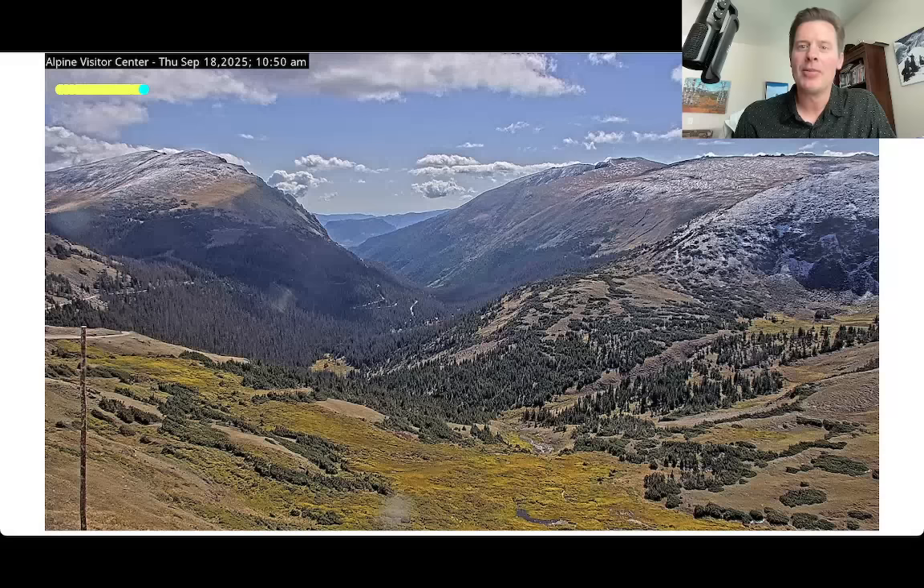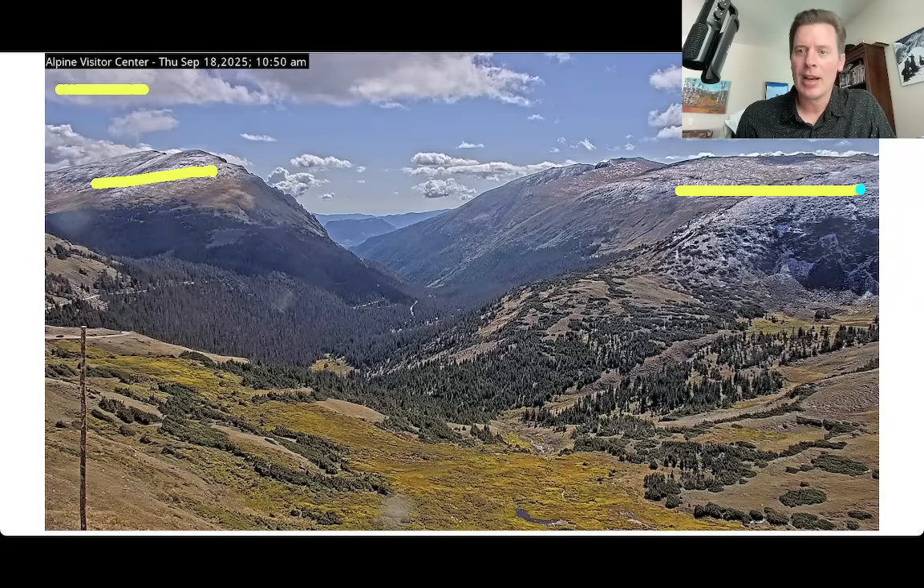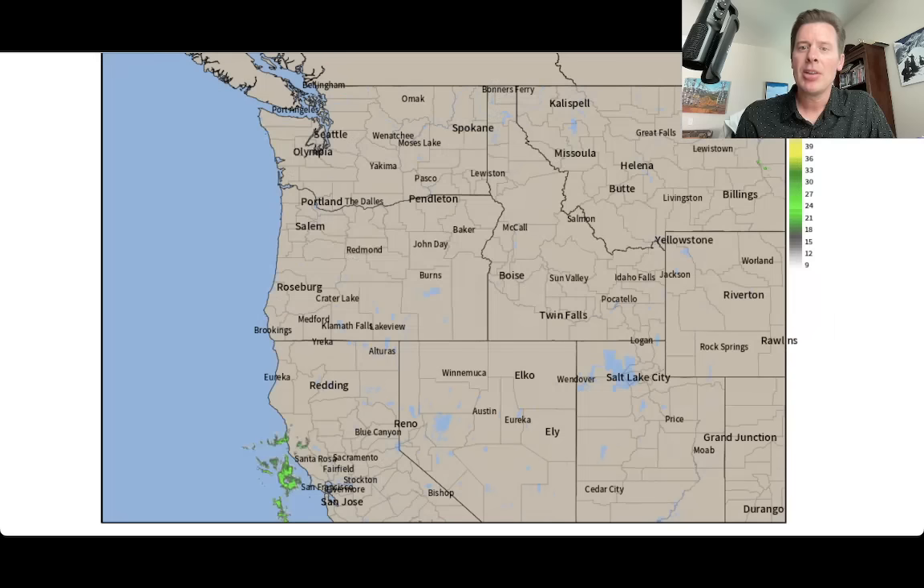This is the view from the Alpine Visitor Center up there above treeline, and it is a spectacular day in Colorado. I was out earlier this morning for a trail run — so nice. We have these crisp mornings, and look at the snow up here on some of the higher peaks and ridgelines above treeline. We're starting to see this much more consistently now, and almost every single afternoon we get these storms, so just a great view up there.